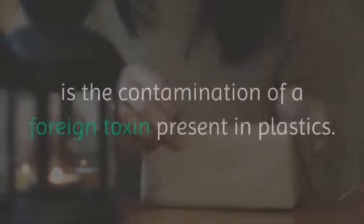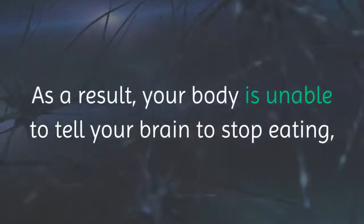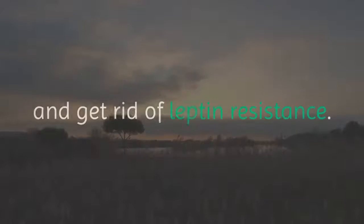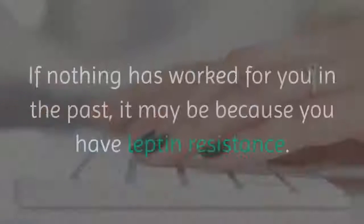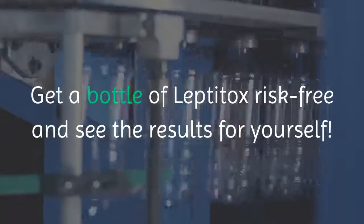The main cause of weight gain, especially persistent belly fat, is the contamination of a foreign toxin present in plastics. This toxin acts as an endocrine disruptor and causes leptin resistance. As a result, your body is unable to tell your brain to stop eating, so you keep eating after you are objectively full. By taking Leptitox, you can eliminate the toxic endocrine disruptors and get rid of leptin resistance, allowing you to lose lots of weight really fast. If nothing has worked for you in the past, it may be because you have leptin resistance. Get a bottle of Leptitox risk-free and see the results for yourself.